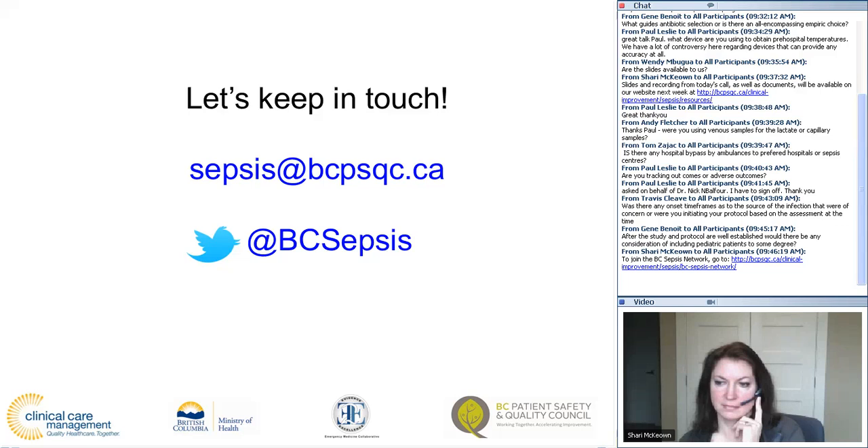I just wanted to thank everyone for coming on the call on behalf of the network. Paul, that was a fantastic talk. You are really pushing the limits, and this kind of work is the future of sepsis care. We know without question now that earlier management is better than delayed management, and you're taking the treatment right to the patient's home and initiating it as soon as possible. I congratulate you on this work and on being one of the leaders in the world on early sepsis management.